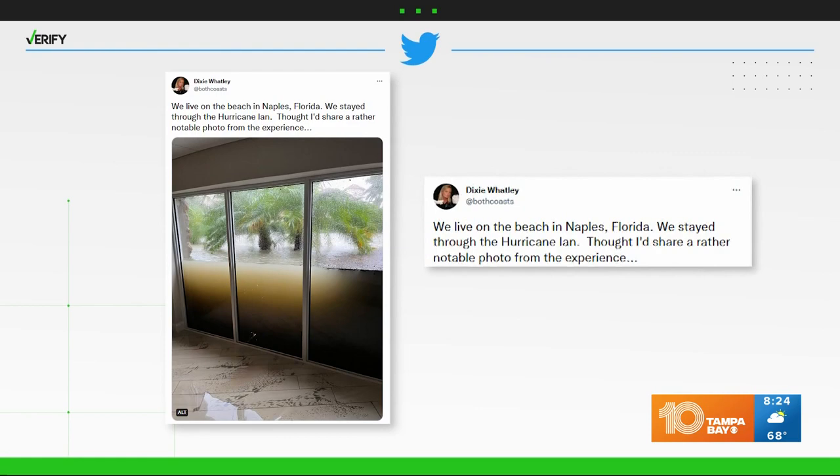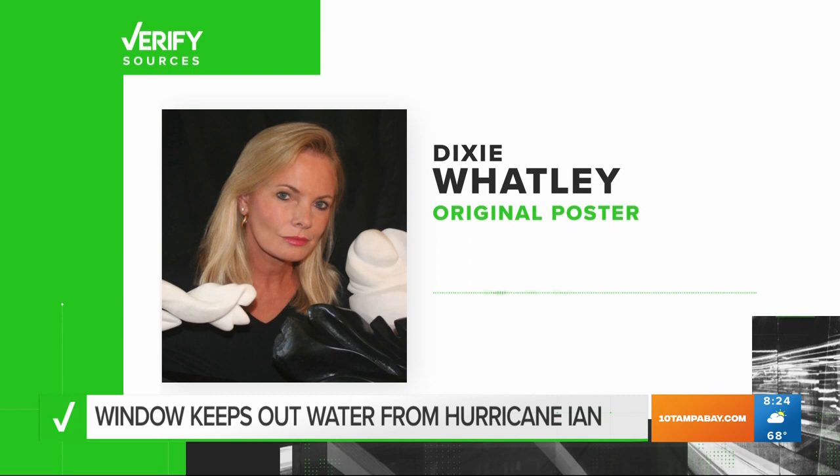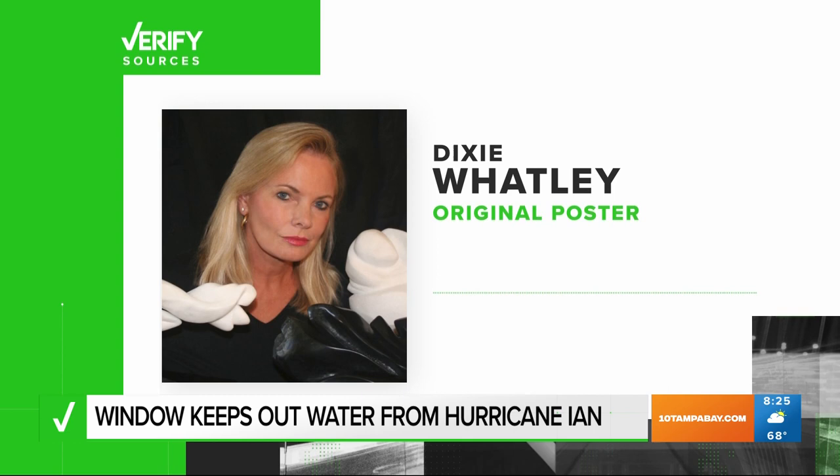It was then shared on social media by his neighbor, Dixie Watley, on September 30th. She noted it dropped to where it was about six inches below the top of the window, she was told, before the flood came in the other side through the basement and actually flooded the room.